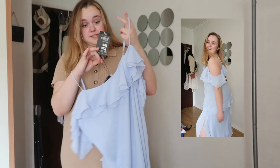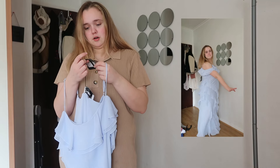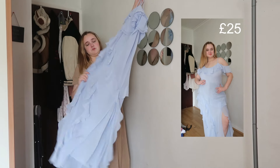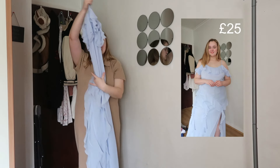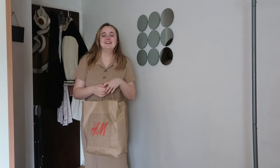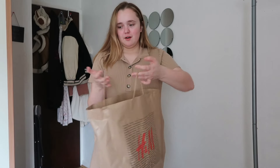I got this in a size 14 and the dress was £25 — the most expensive item in the haul. But I knew if I didn't get it I'd be really disheartened. I like wearing blue, so I thought this could possibly be my birthday dress — I'm turning 22 in August!